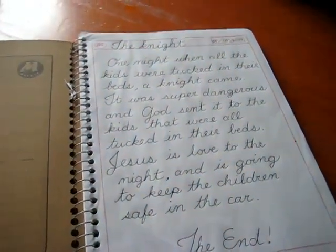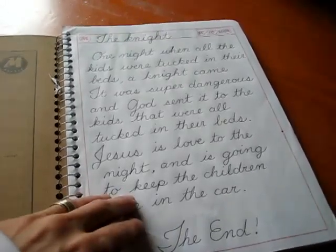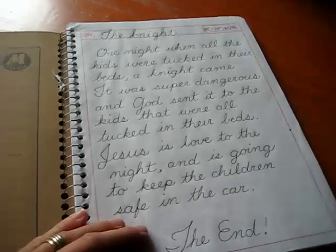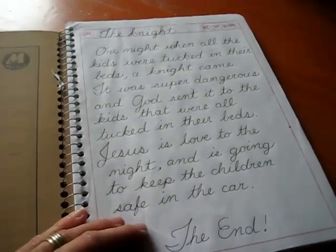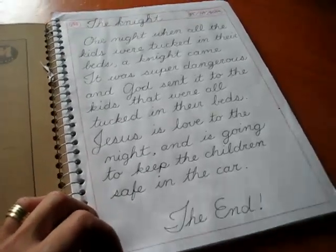We have once a week our little story writing time. I tell him to dictate to me a story. Here's a little story he came up with all on his own — I didn't help him one bit. And then later on in the evening, he read it to Daddy.